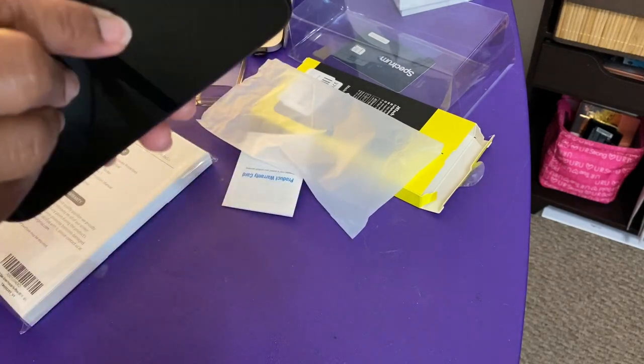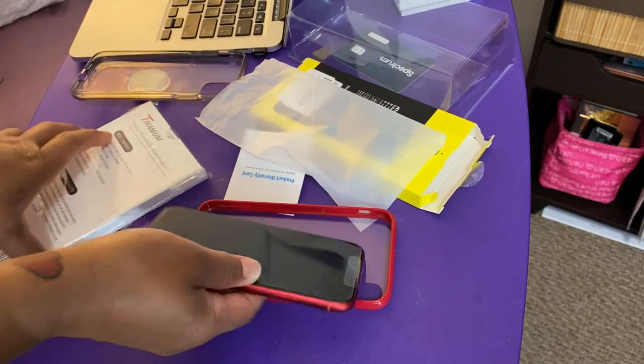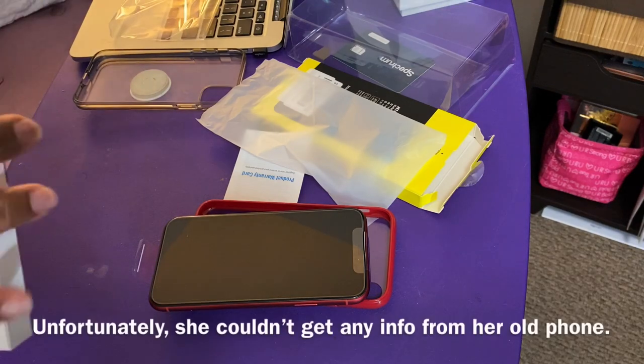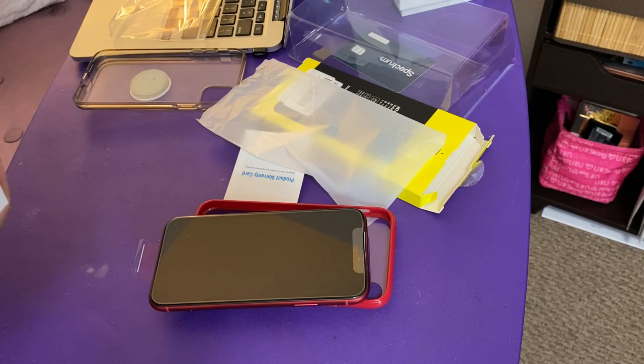This little cover is just a little plastic one, but the frame is red and that's what made me get this one — I like that. And then we have the screen protector, so I'm going to put the screen protector on the phone and then power it up.